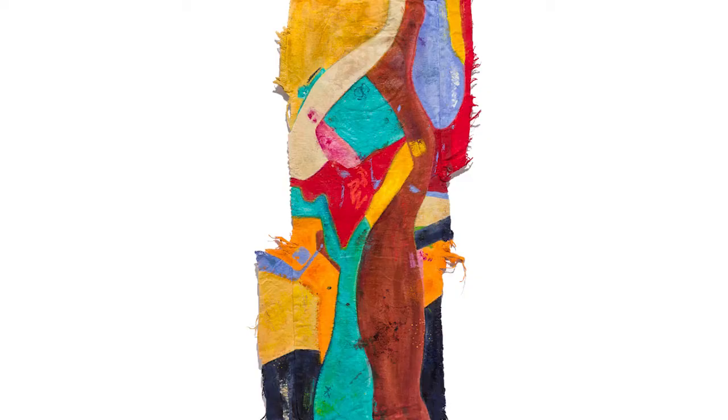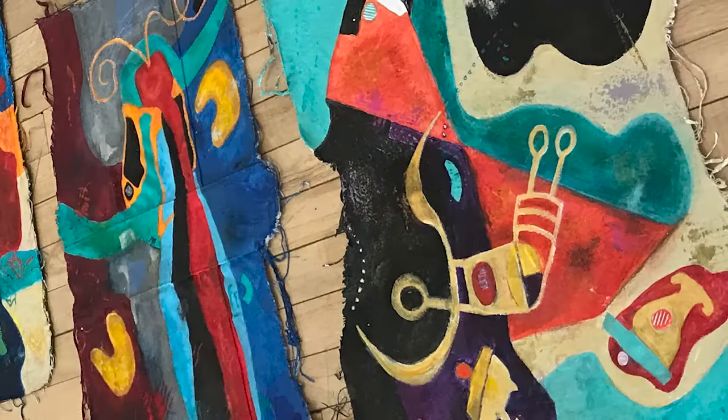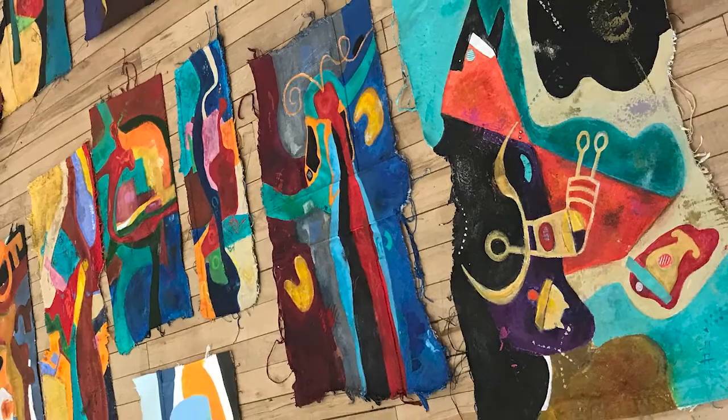This one is called Remnant Seven. The first ten pieces or so I just called Remnant 1, 2, 3, 4, and so on. But some later pieces I created last year I gave actual titles.